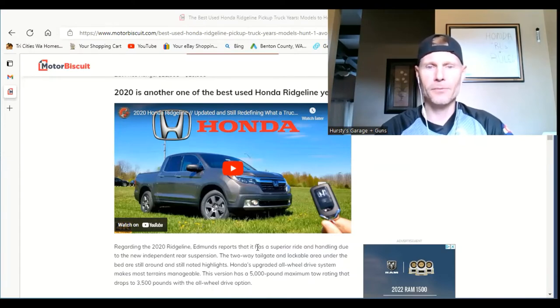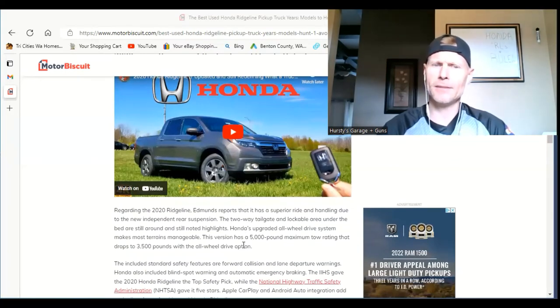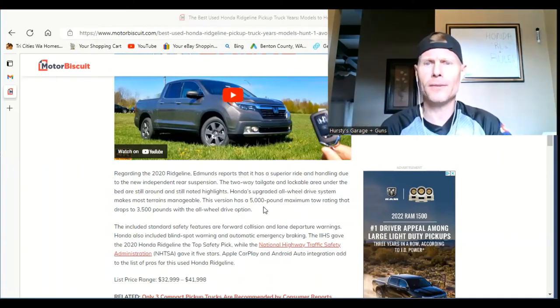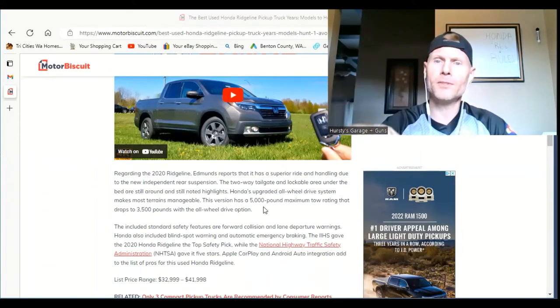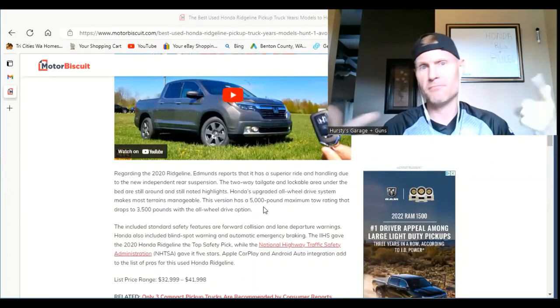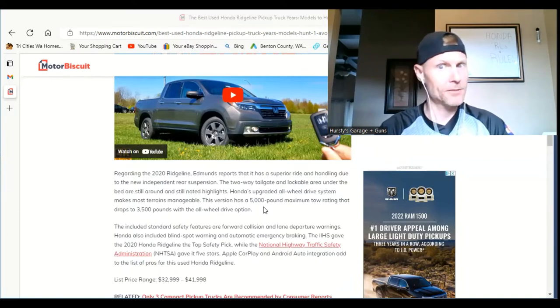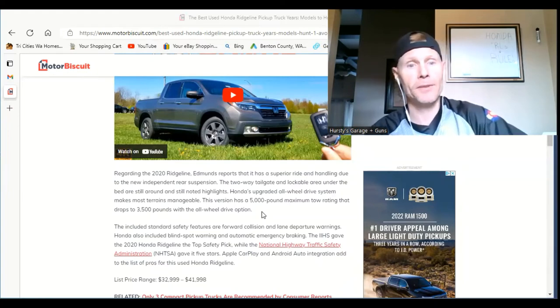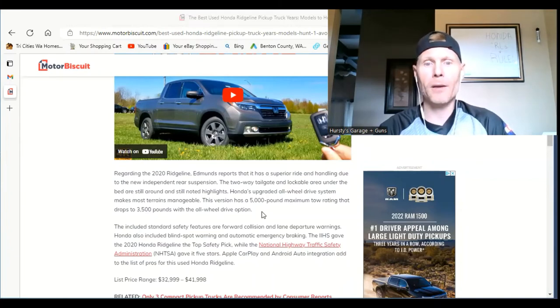This version has a 5,000-pound maximum towing rating, though that drops to 3,500 pounds with the all-wheel drive option — which I don't think was the same with the earlier years, so that must be new with the upgraded AWD system. I'm kind of thinking the 2011 won this overall. The IIHS gave the 2020 Honda Ridgeline the Top Safety Pick, while the NHTSA gave it five stars.